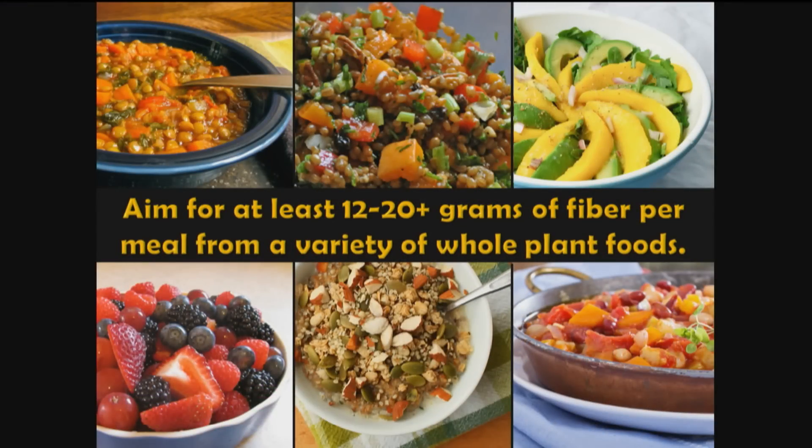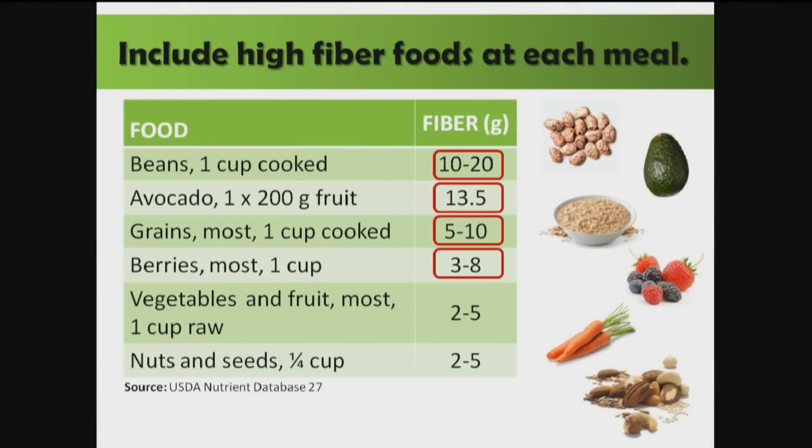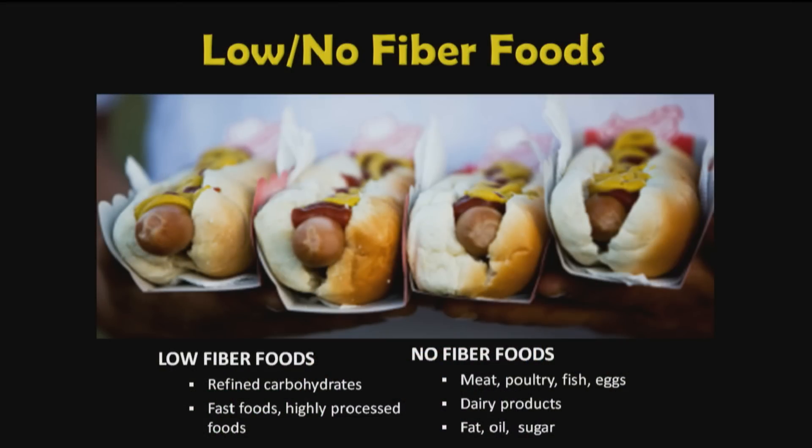We don't want to just sprinkle wheat bran on food — we want fiber from a variety of whole plant foods. The most concentrated sources are beans at the top, then avocado, grains, berries, other fruits and vegetables, and nuts and seeds. Only plant foods contain fiber; all whole plant foods contain fiber. Refined carbohydrates, fast foods, and processed foods are low-fiber, while meat, poultry, fish, dairy, eggs, oils, and sugars contain zero fiber.